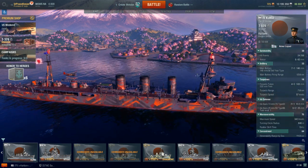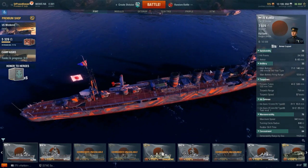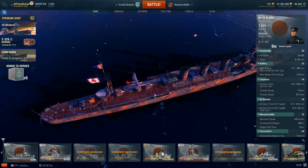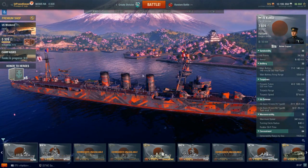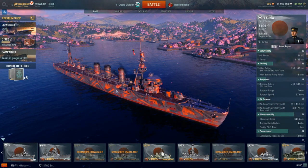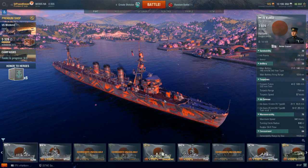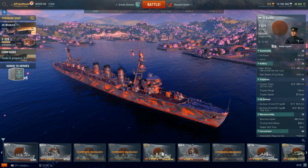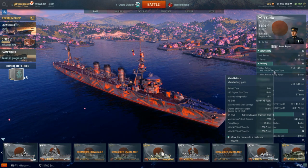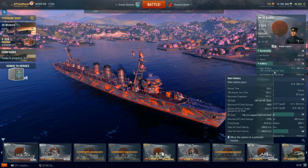She has a main battery that consists of seven 140 millimeter guns in a really unique configuration. You have two guns up front, two wing turrets, and three guns out back — meaning she can only bring six of those guns to bear. But thanks to very favorable angles, you can engage while maintaining the right angle to bounce most AP shells coming in that hit your belt. They have a 12.8 kilometer firing range, 12% fire chance, six second reload, and a relatively fast 180 degree turn time of 19.6 seconds.